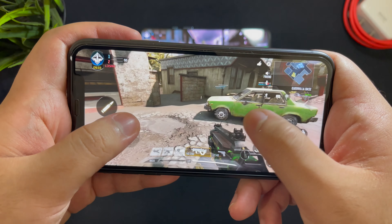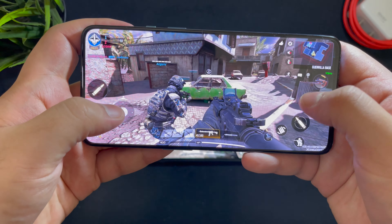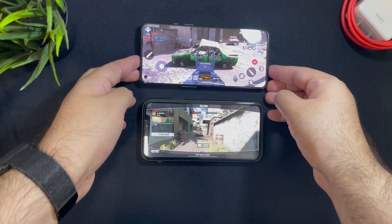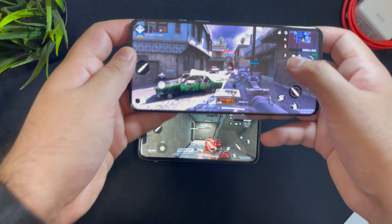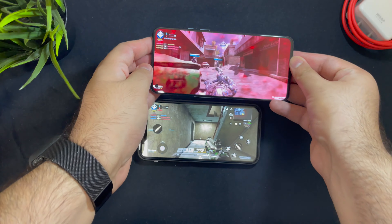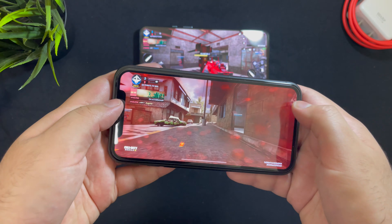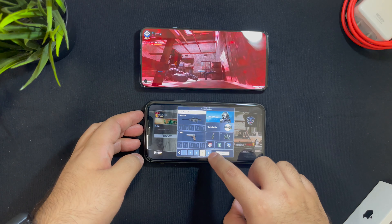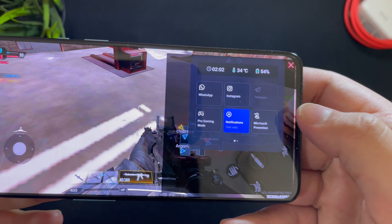We're also looking at the difference between a notch-less display and a notch display. If you continuously play on the iPhone or are used to it, it's not going to make much of a difference because you'll get used to it. The OnePlus, on the other hand, has a corner hole-punch display and there is no hindrance whatsoever from that. That was the gameplay — I hope it gives you a good idea of how both these phones perform.